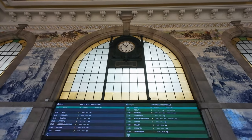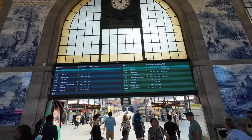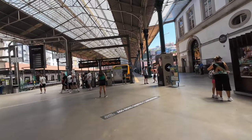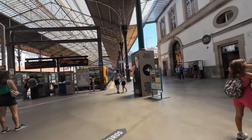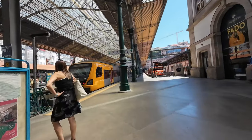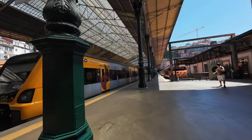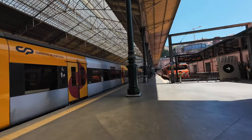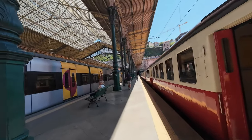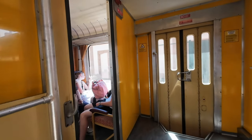Accessible by car, taxi, bus, metro's Line D, and on foot, it offers various transportation options for visitors. There are ticket offices, cafes, a CP customer service office, and even a Time Out Market. The platforms serve as departure points for commuter trains traveling to various destinations and long-distance trains heading north and east. My train today, inter-regional number 869, is parked at platform 6, and I have to get inside quickly before departure.